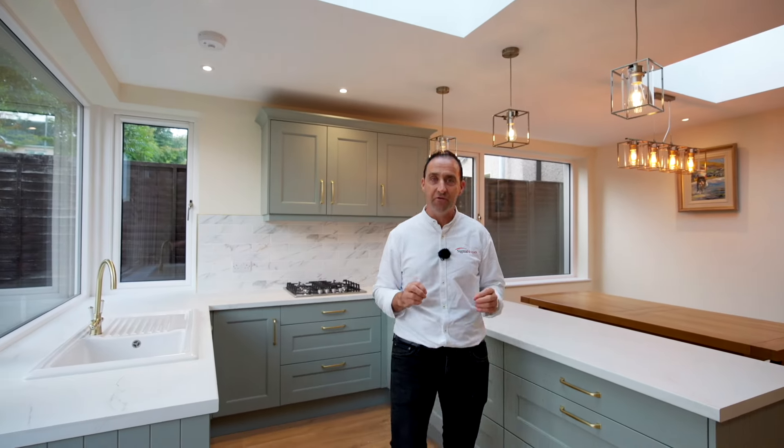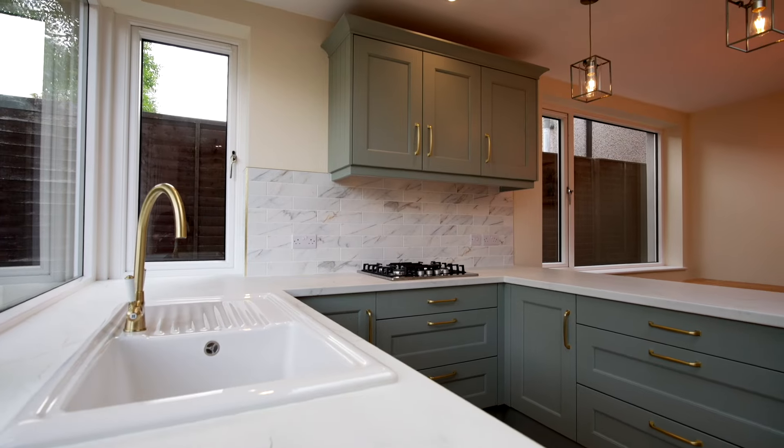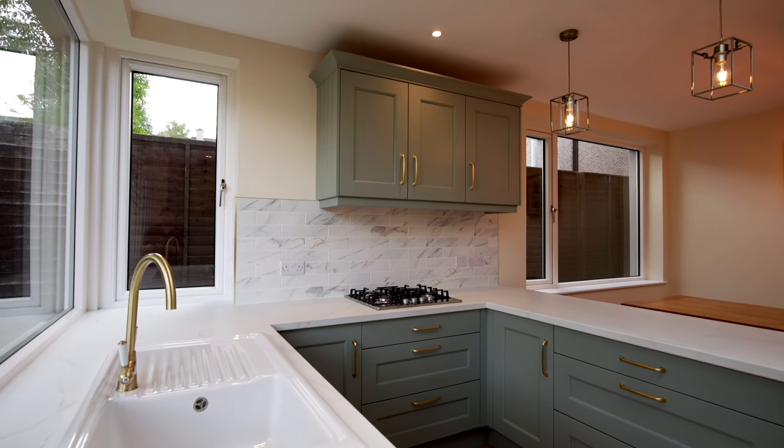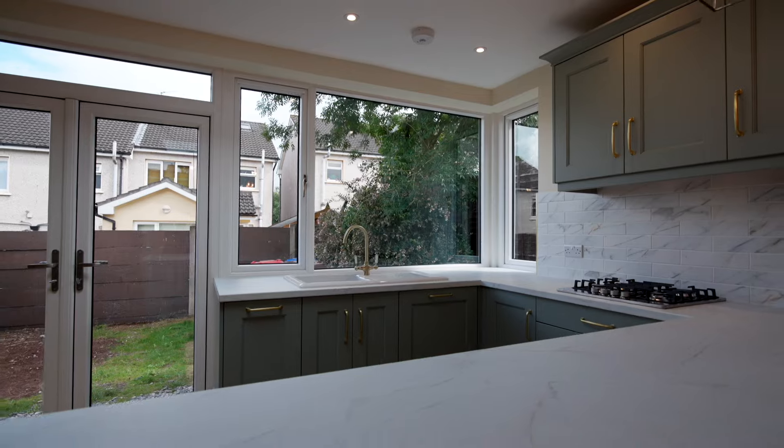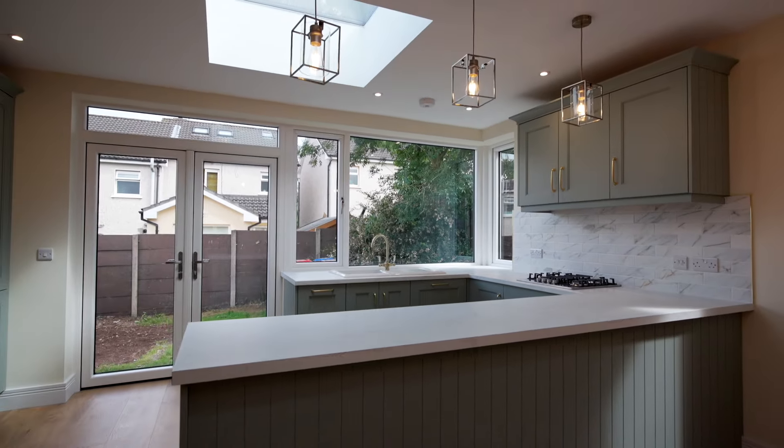U-shaped kitchens have always been a favourite of mine. You might ask why — look at all the workspace you get, everything is within hands reach. But you know what the big bonus is? You also get that island.